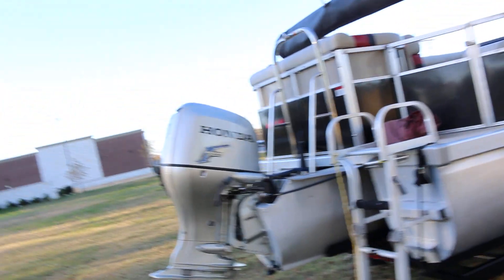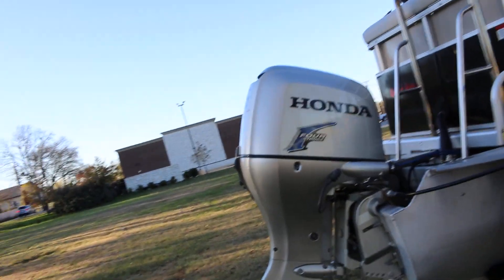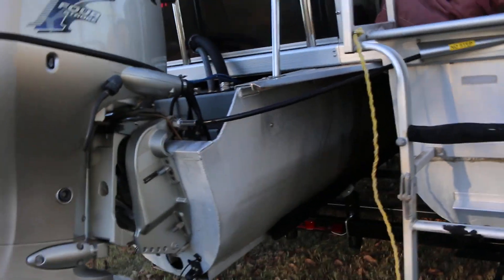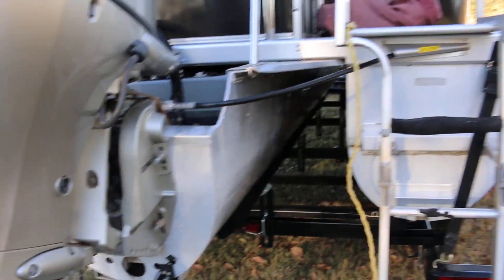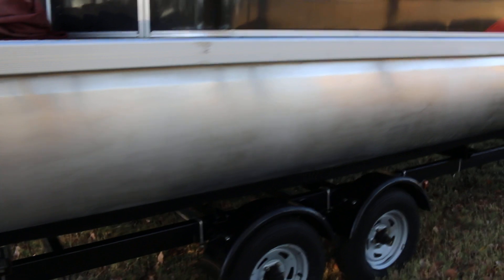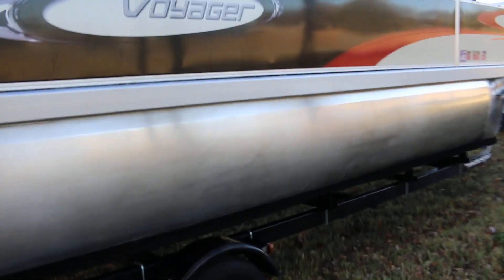It's a 22-foot powered by a Honda four-stroke. It's fuel-injected and this is a triple tune — what they call a tri-tune — which gives it a lot more flotation and it basically planes out a lot faster. It's got aluminum pontoons,